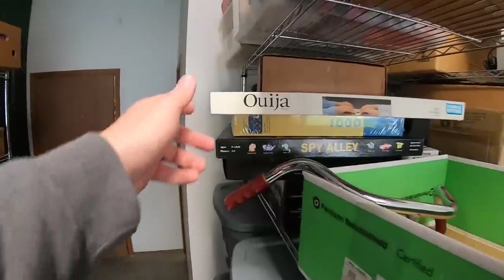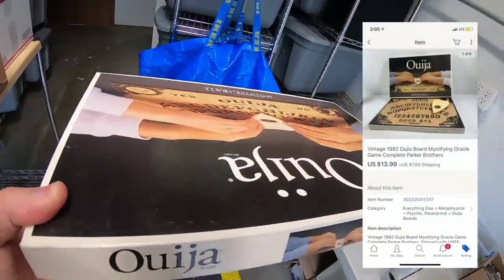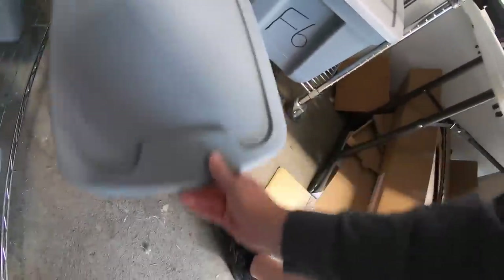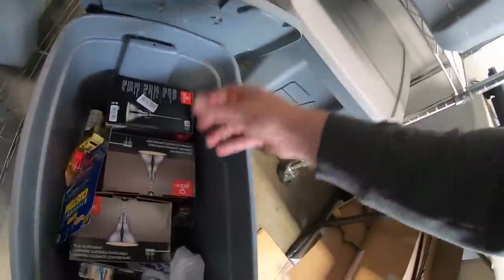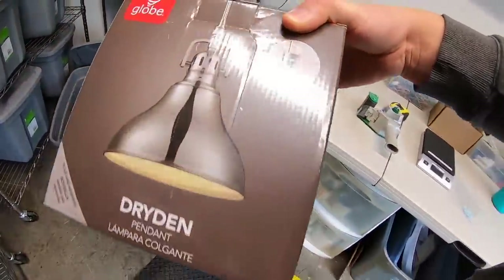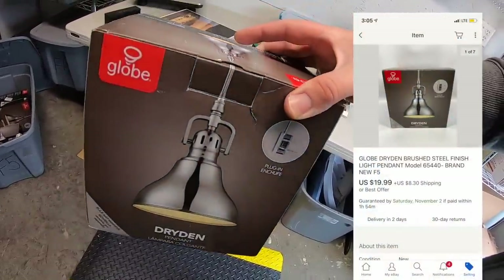I sold a Ouija board — however you pronounce it. I got this for around $2 at a garage sale and it sold for $13.99 plus shipping. I also sold a light pendant that I've had about a year. I got it on clearance via retail arbitrage for about five bucks and it sold for $19.99 plus shipping.